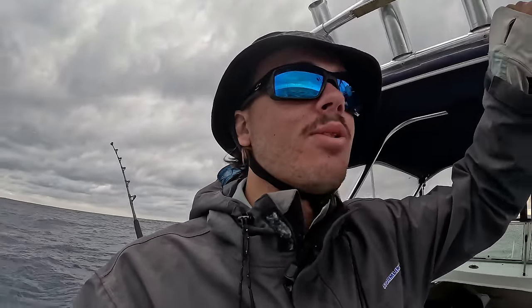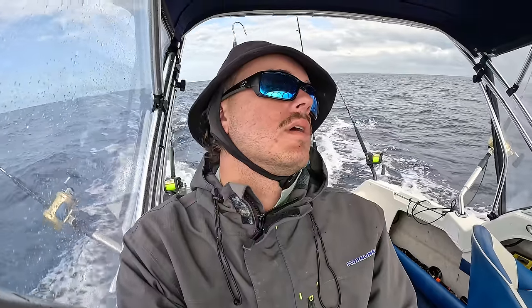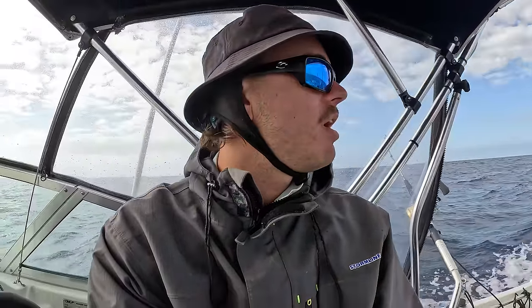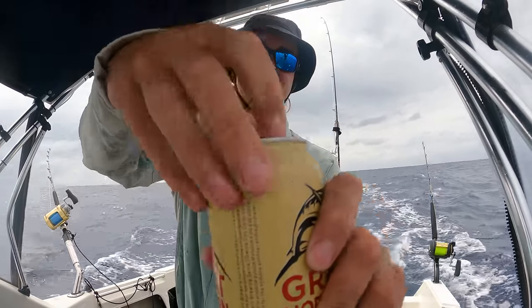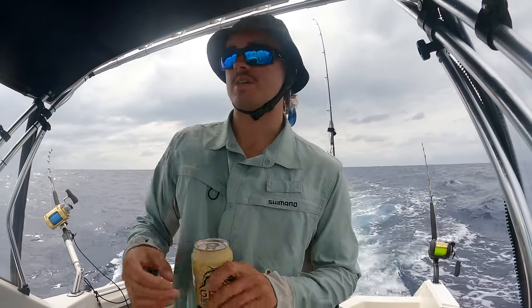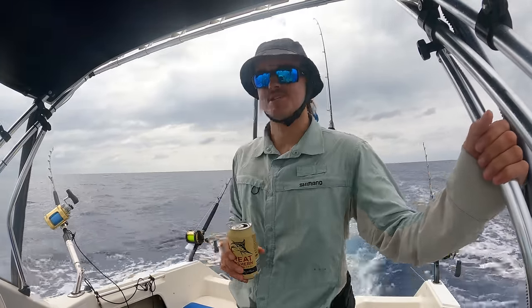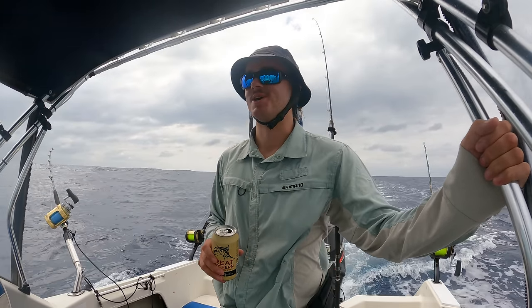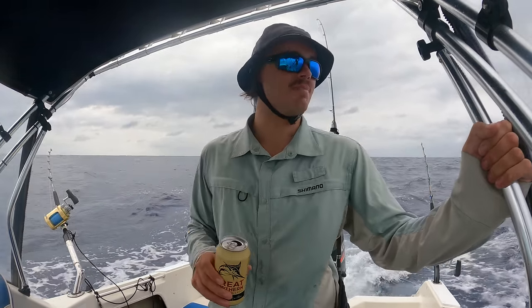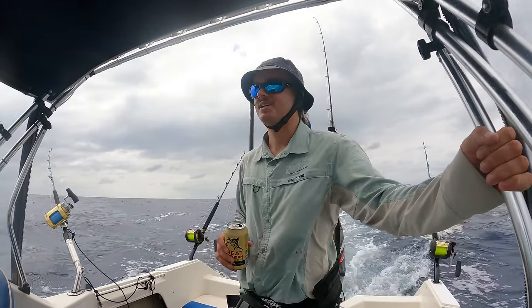We're trolling along now looking at all the birds and the other boats out here. Haven't seen much yet — trolled for about two hours so far. It's very very quiet. We'll keep trolling but I'm losing hope slowly, each minute that goes past. I'm seeing less and less birds. It's very quiet but who knows — might get a blind strike or I might find fish.